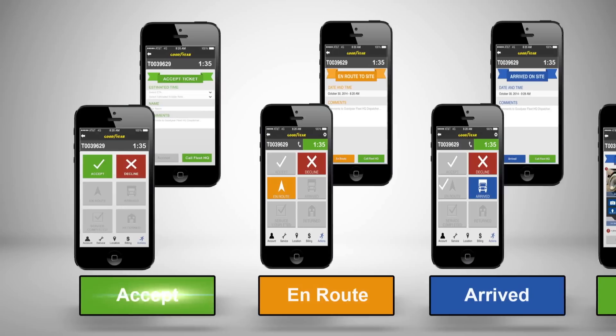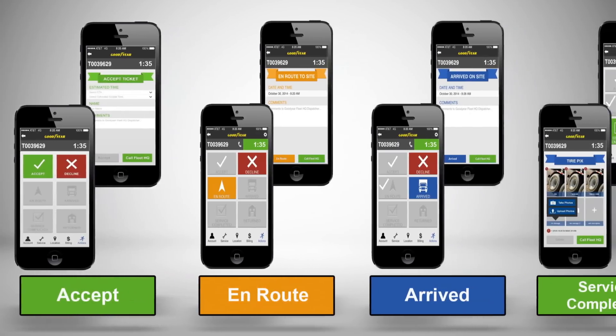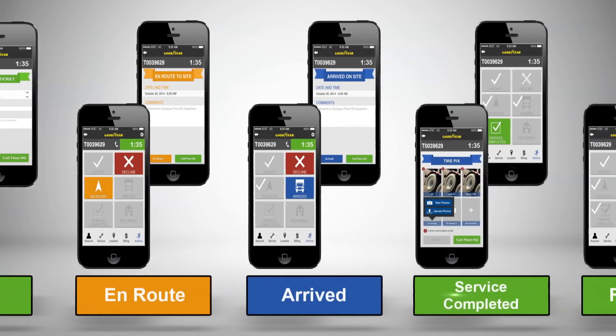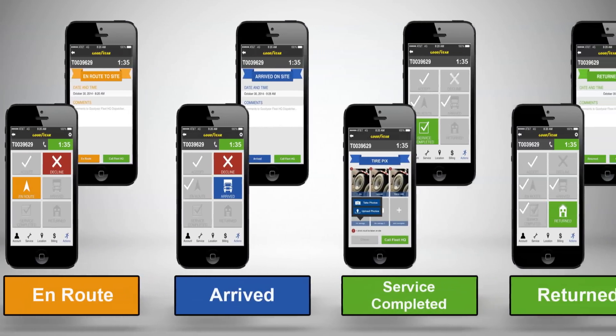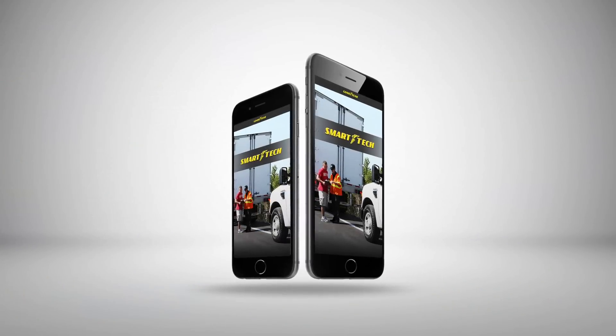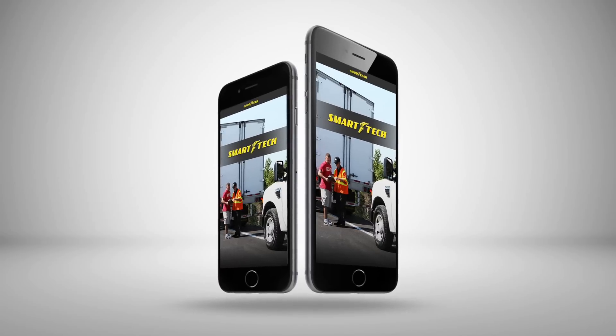At any time during the process, both the fleet and the dealer can check on the status of the road service call. No paperwork, no extra time spent. Another part of Goodyear's Total Package Solution and yet another benefit of Goodyear Network Membership.